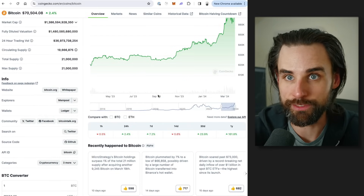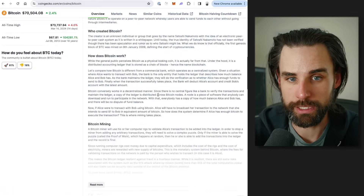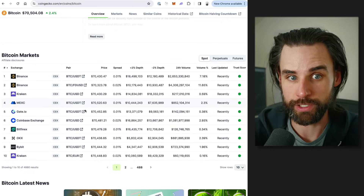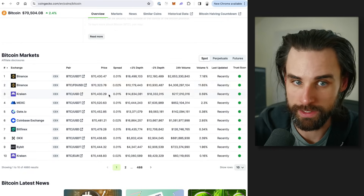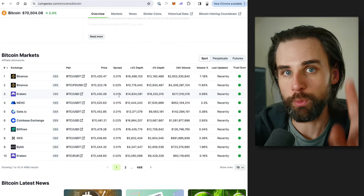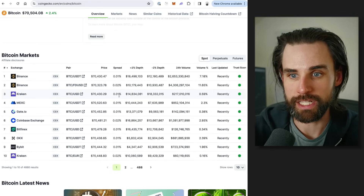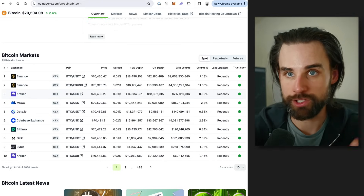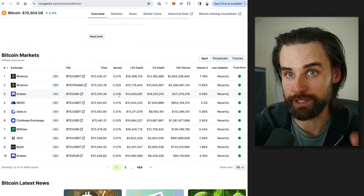What makes arbitrage opportunities happen in the first place? Point number one is there are lots of different places to buy and sell individual cryptocurrencies. If you look at Bitcoin, it's trading on dozens of different exchanges and they all have a slight price discrepancy, so you could buy Bitcoin here and sell it there for a small profit. Point number two is that cryptocurrencies are very volatile — the price goes up and down like crazy. Whenever it does, these exchanges fall out of sync, which allows you to buy on one and sell on the other.